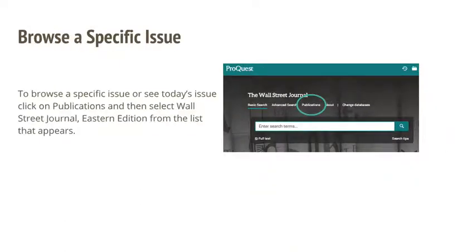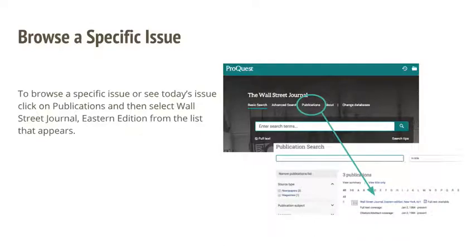To browse a specific issue or see today's issue, click on the publications link at the top of the page, and then select Wall Street Journal Eastern Edition from the list that appears.